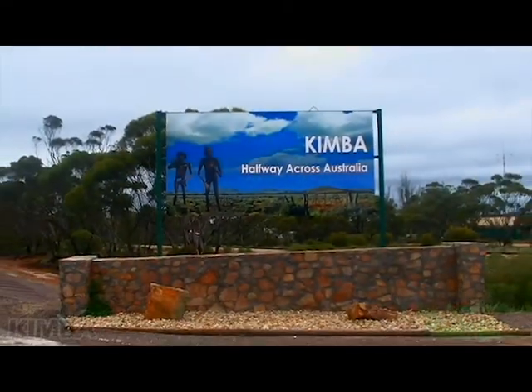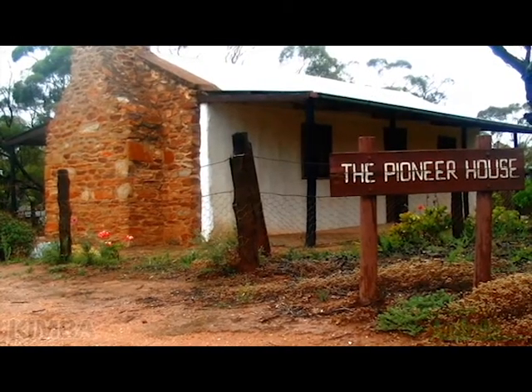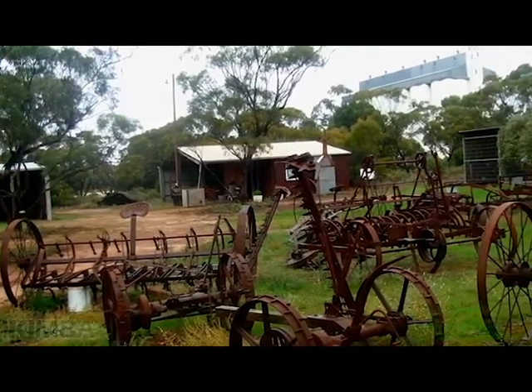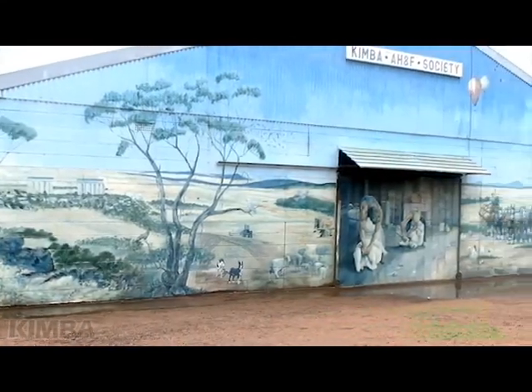Situated halfway across Australia from east to west, Kimba region was first settled in the 1890s by pioneering farmers and still bears its roots proudly, acting as a service centre for the local farming community, making it a welcome and friendly place to visit.